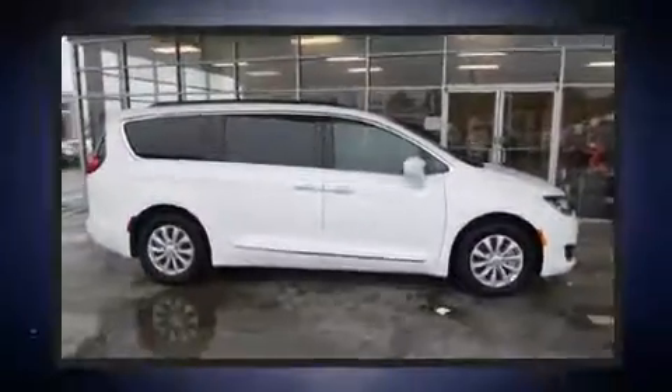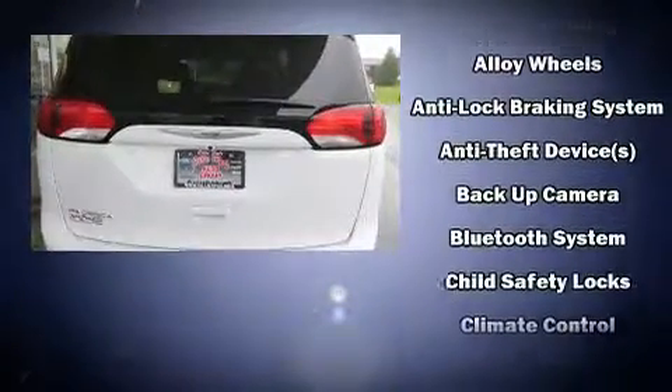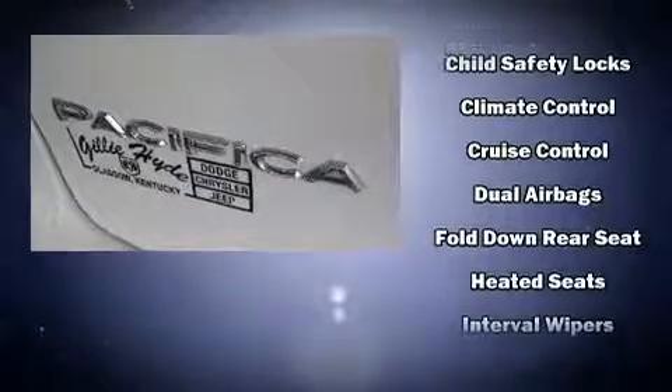A wealth of standard features means that you no longer have to sacrifice, like leather upholstery, delay off headlights, a rear window wiper, power door mirrors and heated door mirrors, a power liftgate, and air conditioning.